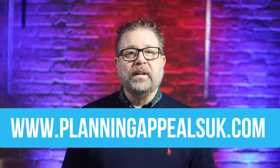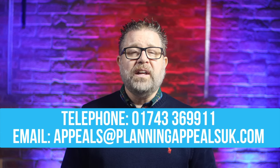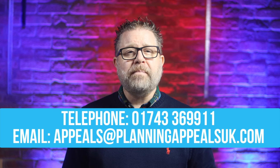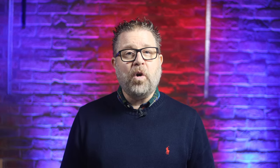You'll find a host of videos about various types of planning appeals and services we offer on our website. If you'd like a free, no-obligation consultation with myself or a member of our team, please call us on 01743 369 911 or email appeals@planningappealsuk.com, and give your appeal its best chance of success. Thank you for watching and we look forward to speaking with you soon.